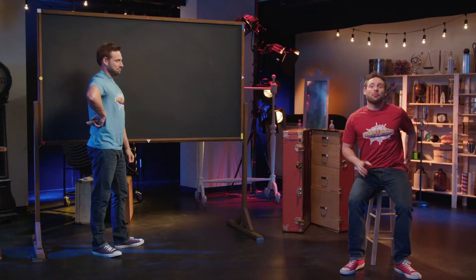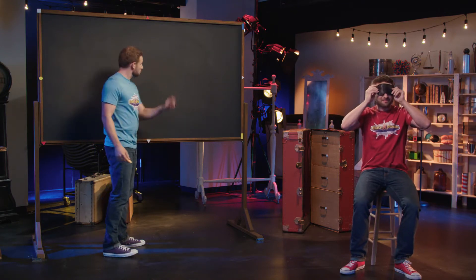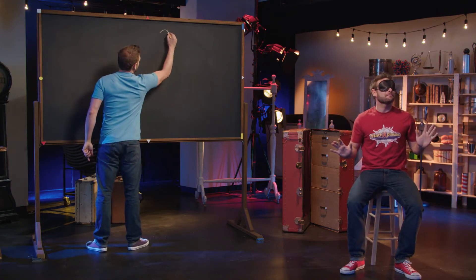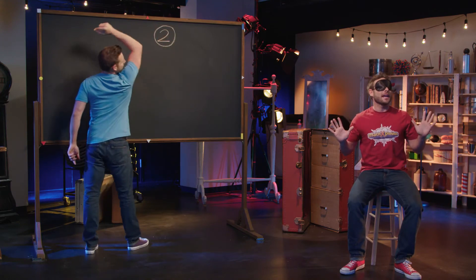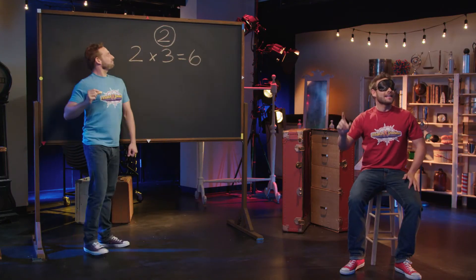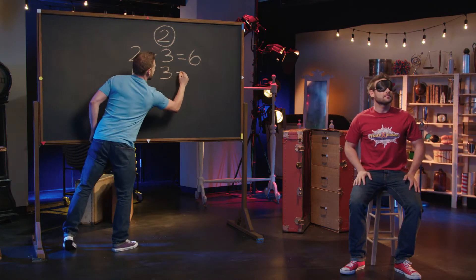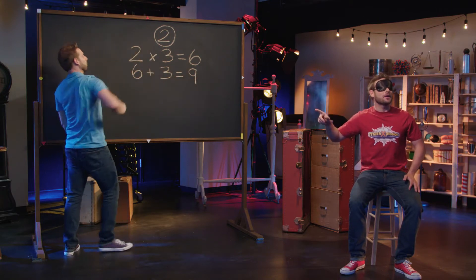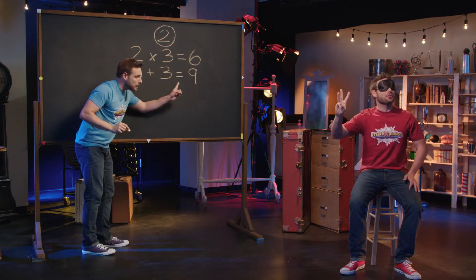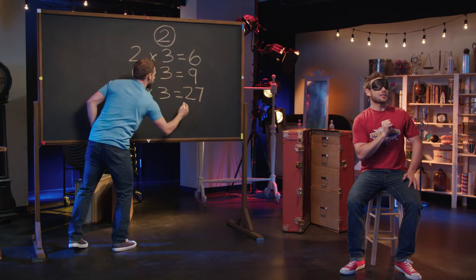Now, write it down while I put on this blindfold so I can't see what you're doing. Now, multiply your secret number by three. Got it? Great. Now, add three to your new total.